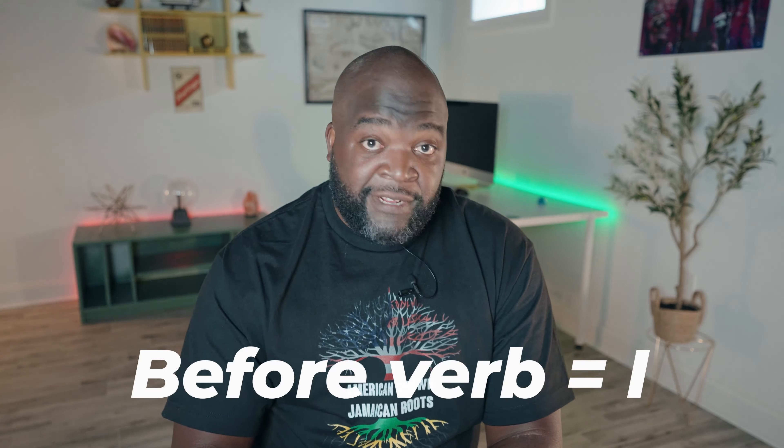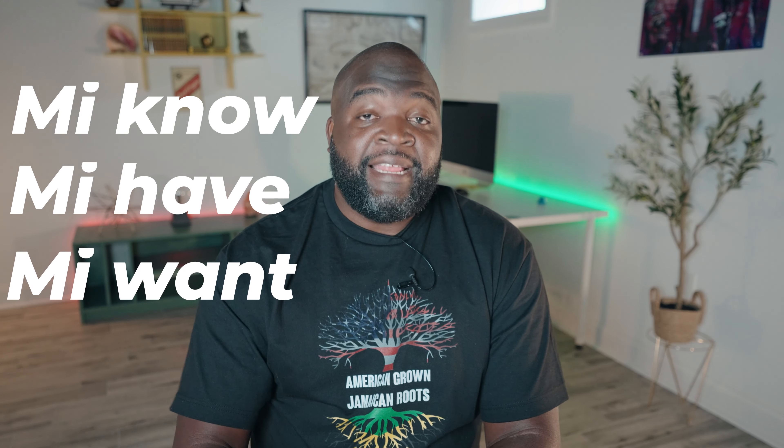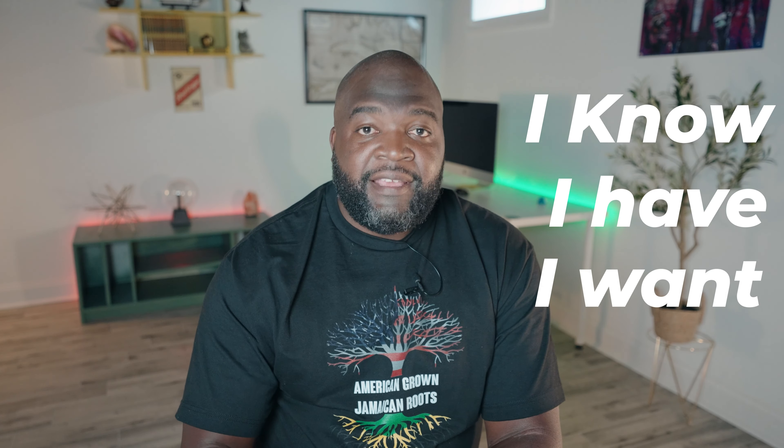The first way we use "me" is when it shows up in front of a verb — it means I. For example, "me know," "me have," "me want" in English would be I know, I have, and I want. Here are some more examples of when me means I.